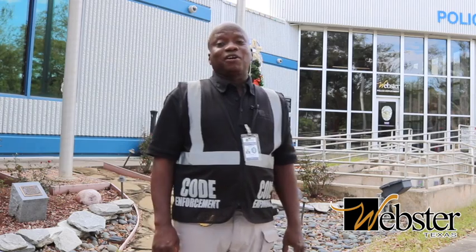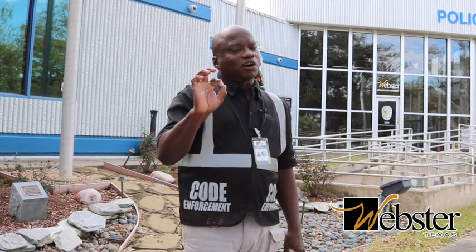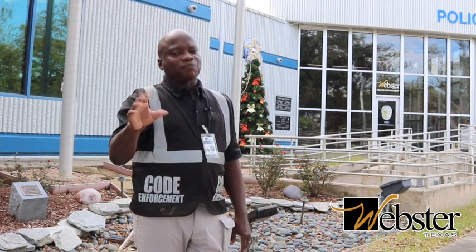Thank you for watching this example of code enforcement. We'll be back next month with another full Code Enforcement Connection. Next month we're going to be featuring stagnant or standing water.